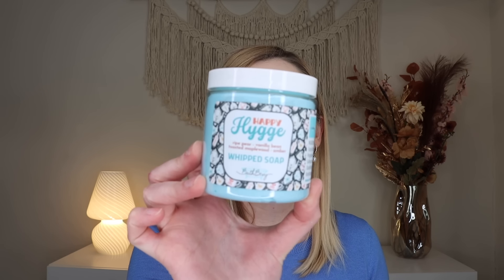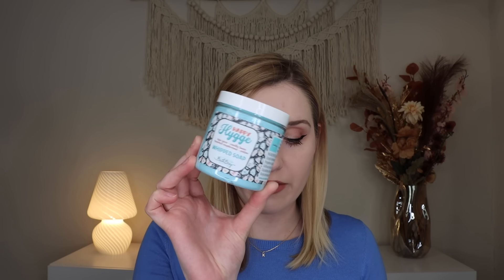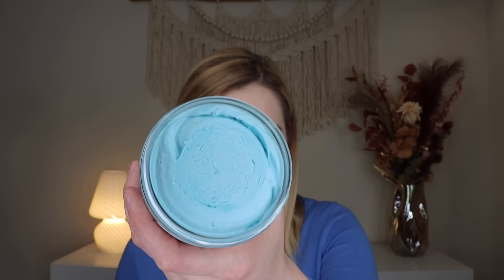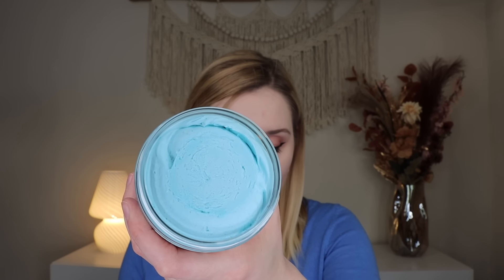Up next we have a whipped soap — I got mine in Hygge Happy, though you could also get it in Lavender Pajamas. This is different from the soap scrubs, which I'm obsessed with, but it's still great. You can use it as a body wash, soap, or cleanser — it doesn't leave a greasy or sticky feel. The Hygge Happy scent has notes of ripe pear, vanilla bean, toasted maple wood, and amber. A very nice whipped soap.